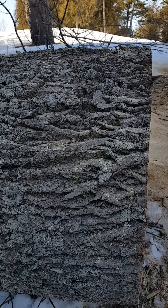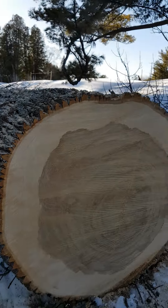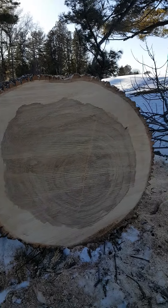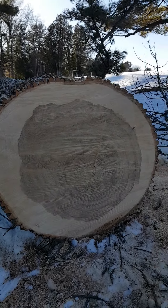What happened to this tree? Look at the bark. What kind of tree do you think it is? How old do you think it was?